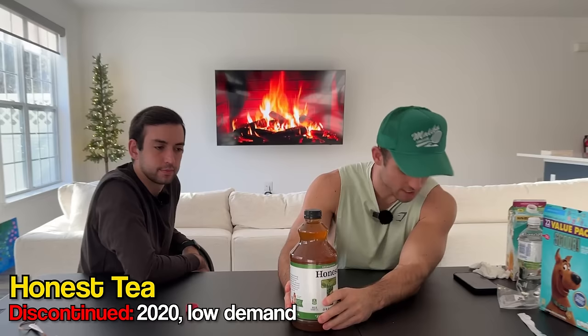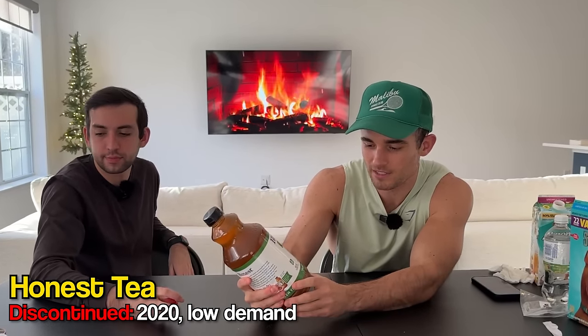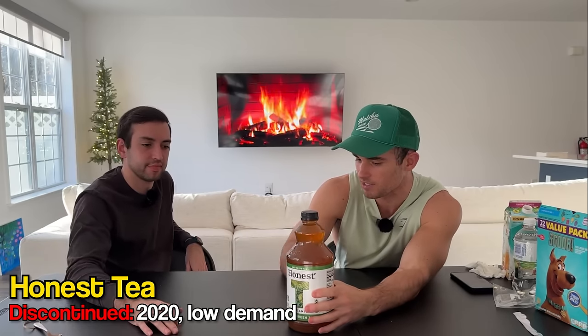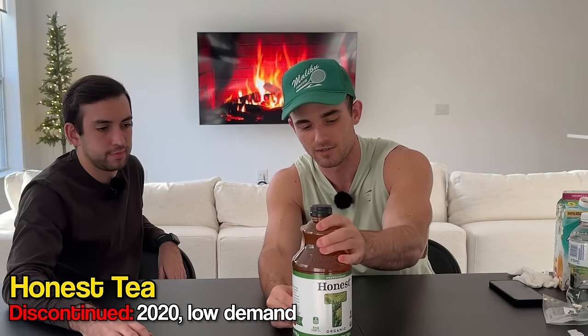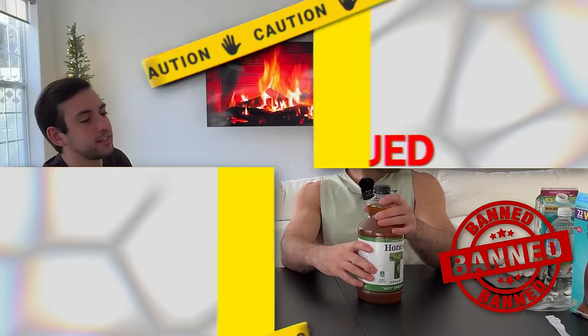Now this is Honest Tea, another Coca-Cola drink. This time they actually have something good — it's just green tea, organic, meant to be healthy, zero calories. It was discontinued because Coca-Cola was no longer making revenue from it. There are also a lot of better iced teas out there. At least this will cleanse our mouths after that disgusting drink. It's revitalizing — just classic tea. And it's called Honest Tea, that's all it is. I've had this a billion times.